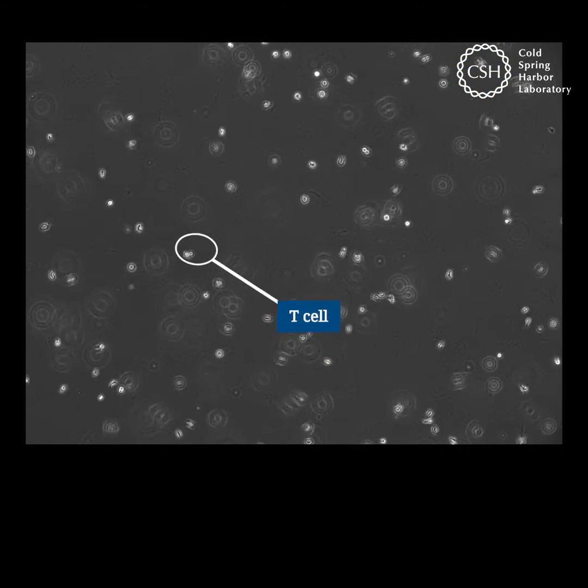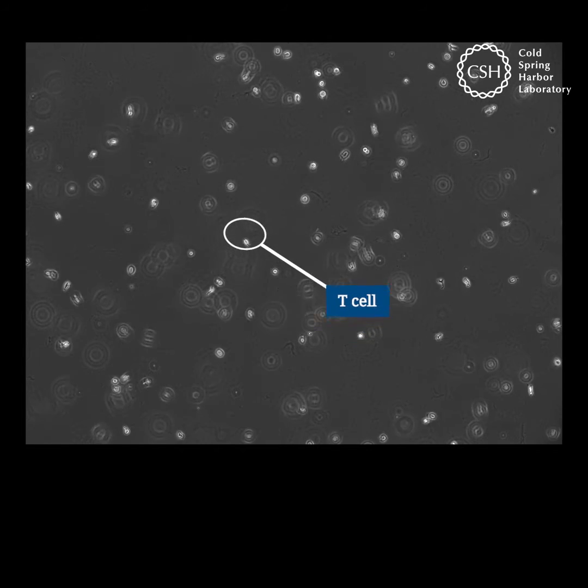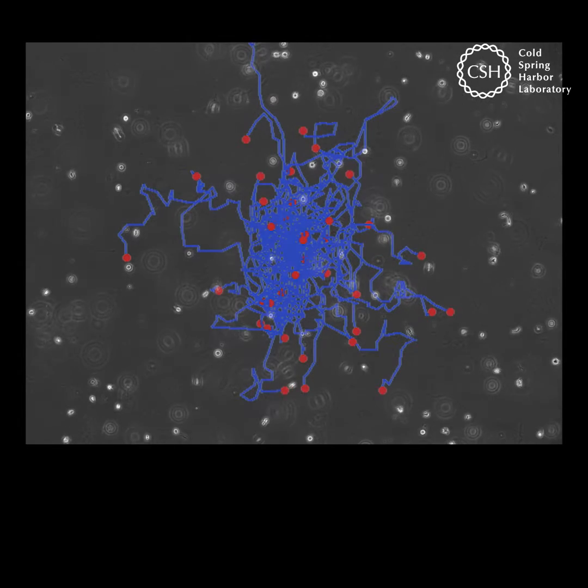T cells patrol for intruders, like cancer cells and pathogens. When they detect an intruder, they mobilize and attack.